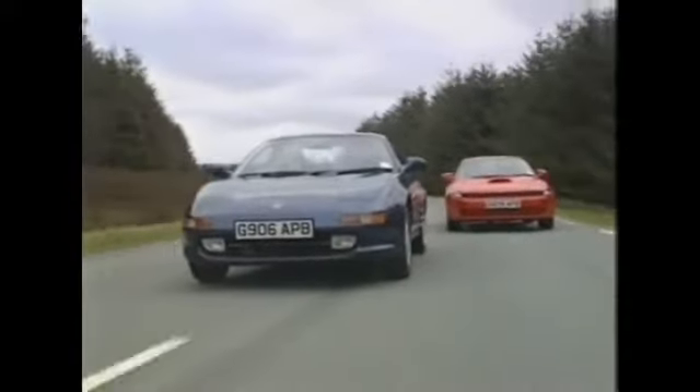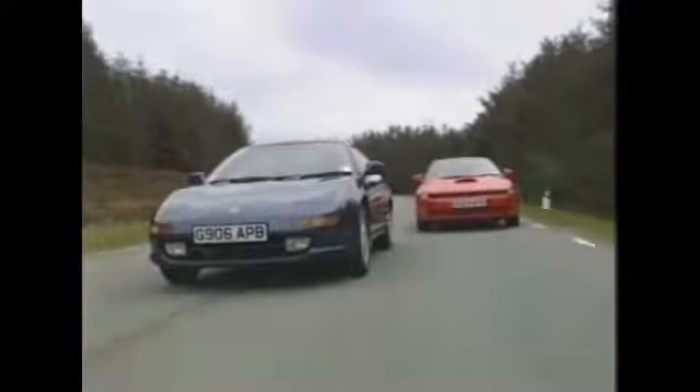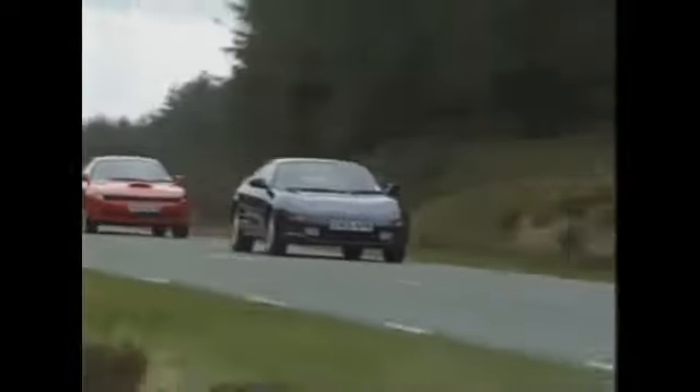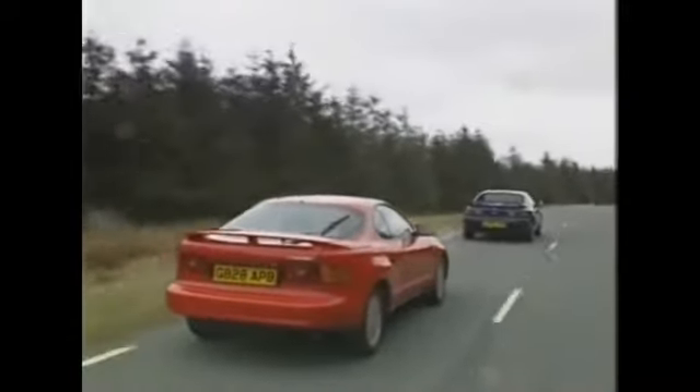In redesigning their MR2 and Celica ranges, Toyota have abandoned the aggressive angularity of the 80s in favour of soft and gentle curves that are supposed to imitate the human body. It's bound to be the principal talking point for observers, if not potential buyers, and will no doubt evoke strong but differing passions.